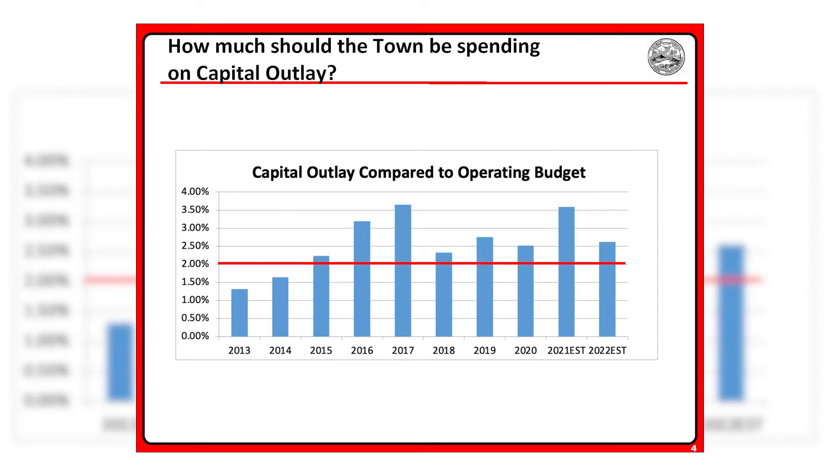How much should the Town be spending on capital outlay? The Town's Financial Policy calls for budgeting an expenditure amount equal to between 2 and 5 percent of the Town's operating budget for capital outlay. This excludes any expenditures for capital outlay financed by debt. The chart on your screen shows annual capital outlay as compared to the operating budget — those are the blue bars. The red line indicates the lower threshold of the Town Financial Policy range, which is 2 percent. As this graph indicates, since 2015, annual capital spending has been within the limit defined by the Town Financial Policy.